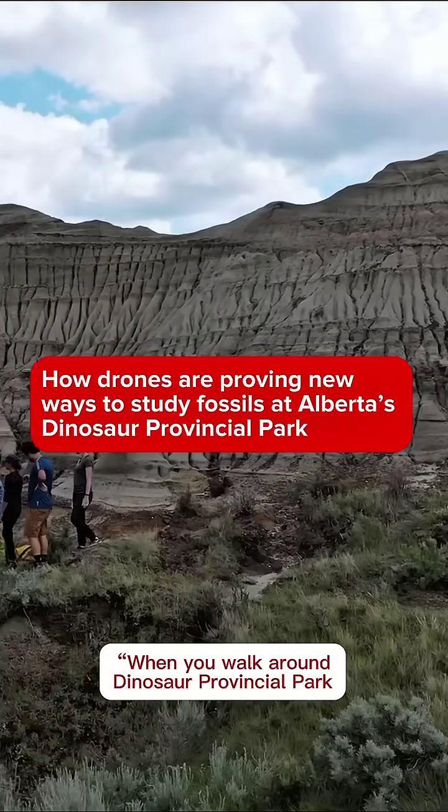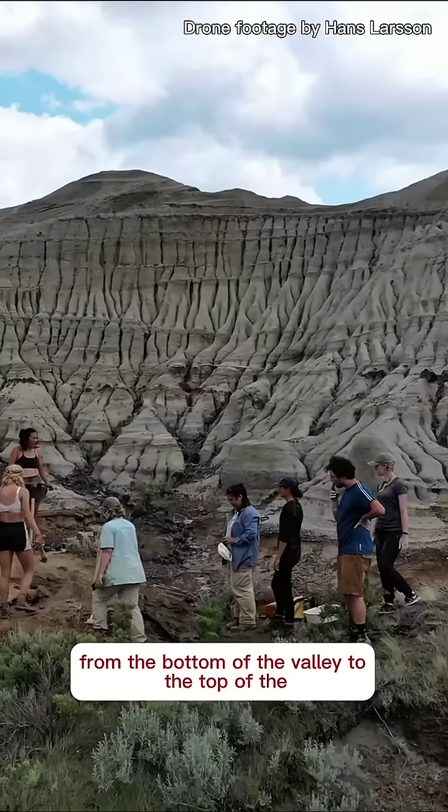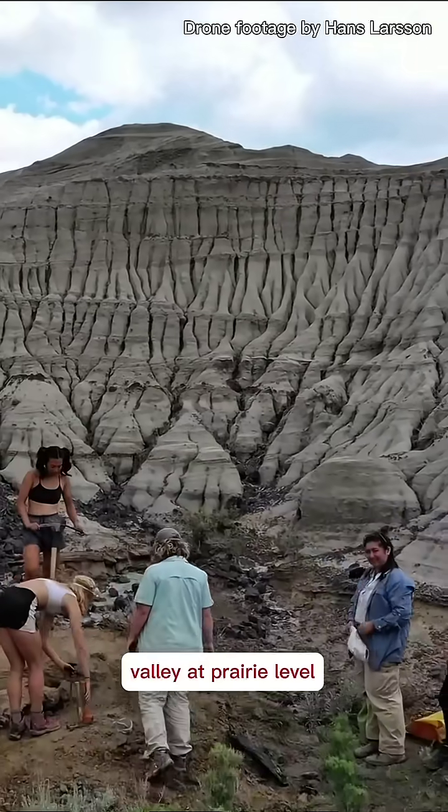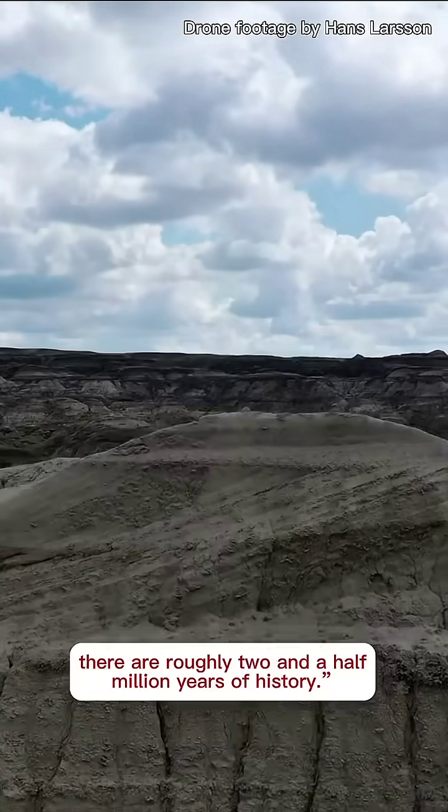When you walk around Dinosaur Provincial Park, you have to realize that from the bottom of the valley to the top of the valley at prairie level, there are roughly two and a half million years of history.